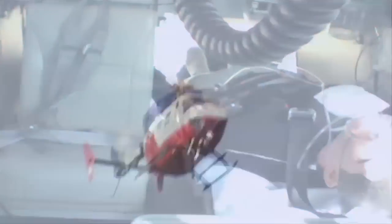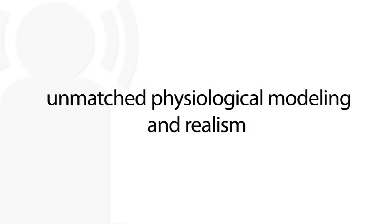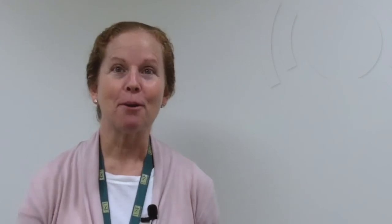I don't believe there's another competing device out on the market that's able to portray the real-life physiological modeling desired in simulation. Almost everyone who looks at ISTAND says 'oh, he's so cool' because he feels real, he acts real, and he looks real. I think that part of him is a very unique feature.